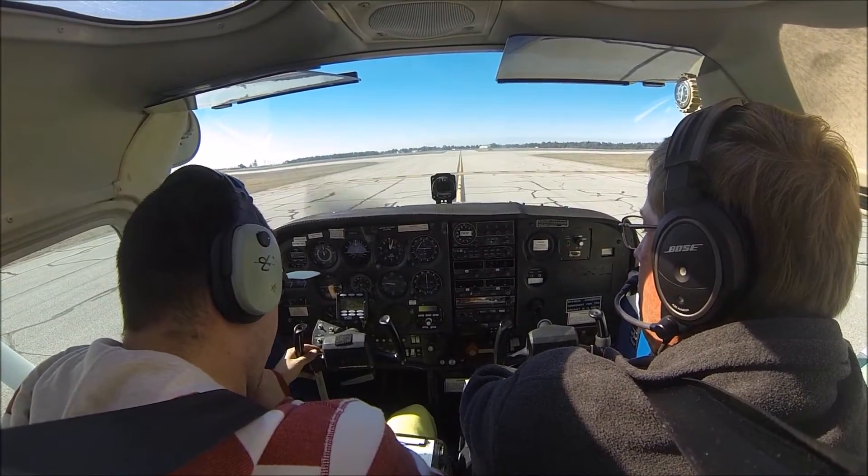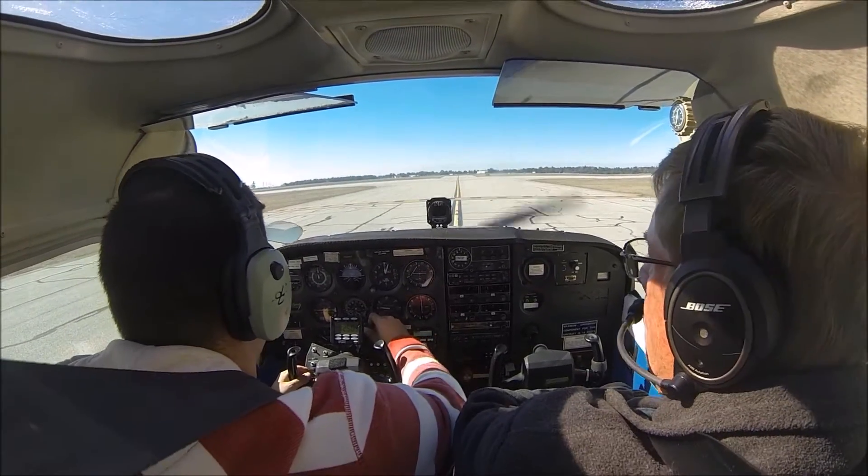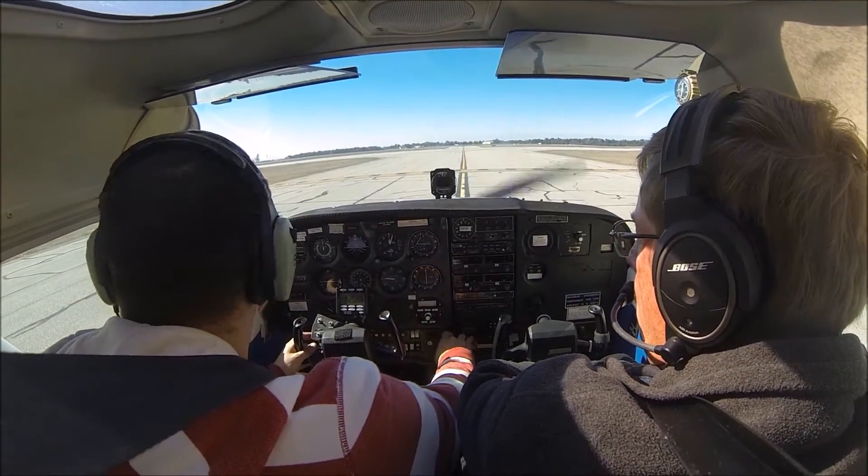Air Club 13, Eglon Tower, runway 1 at Juliet, wind 040 at 12, cleared for takeoff. Air Club 13, cleared for takeoff, runway 1 at Juliet.